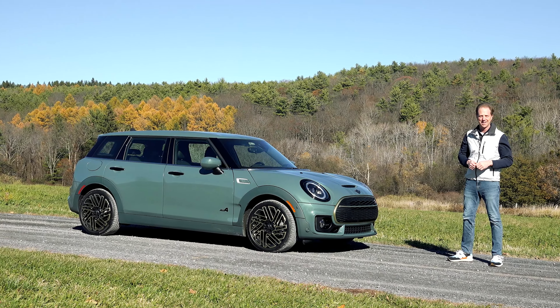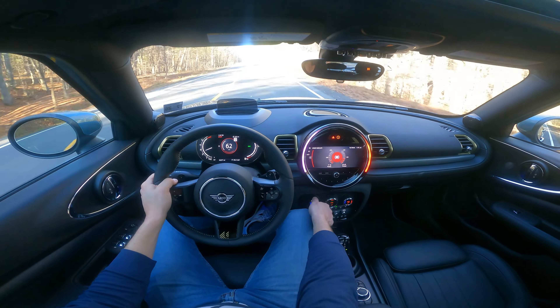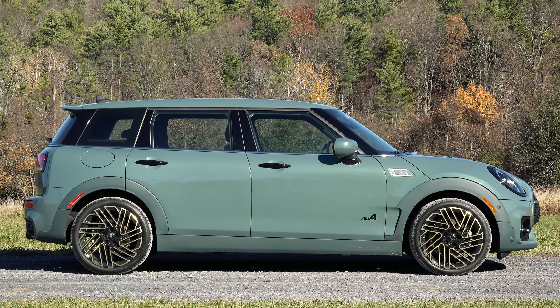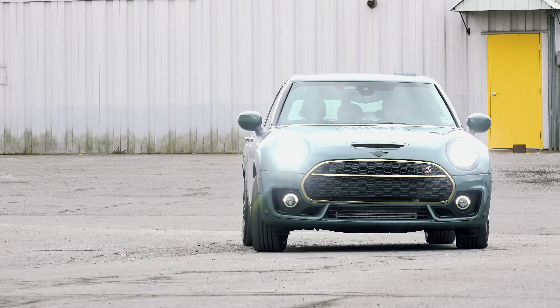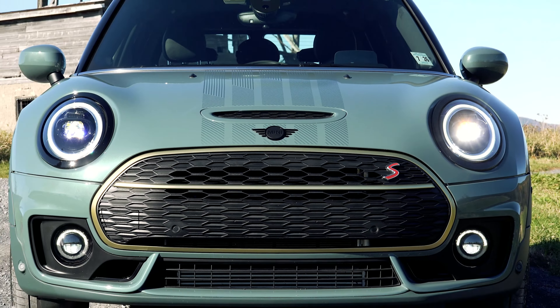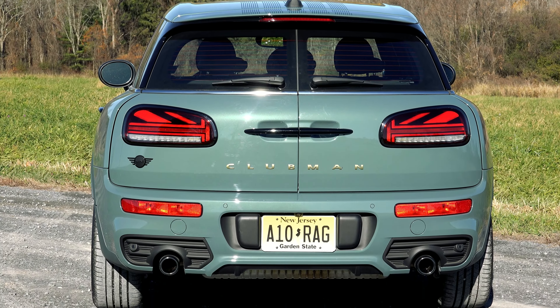This one here is the Clubman — and this current generation of MINIs is the best yet: still small, still fun, but with a BMW polish that elevates and broadens its appeal. Problem is, Americans aren't buying small cars anymore and they certainly aren't willing to pay a premium for them. So MINI is a brand in transition — first to bigger crossover SUVs and then to an all-electric lineup in 2030. In the meanwhile, some special editions will keep the cars fresh, like this one tailored specifically to the Clubman.